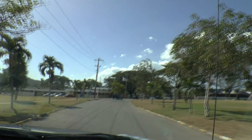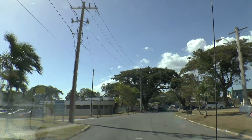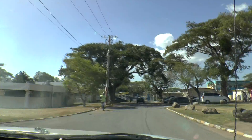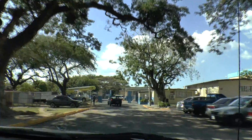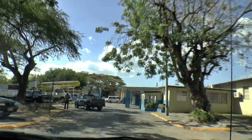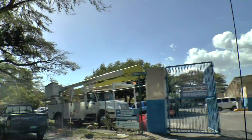That's the building over there where we were going to do the greenhouse project. Walking now to the Institute of Applied Sciences.